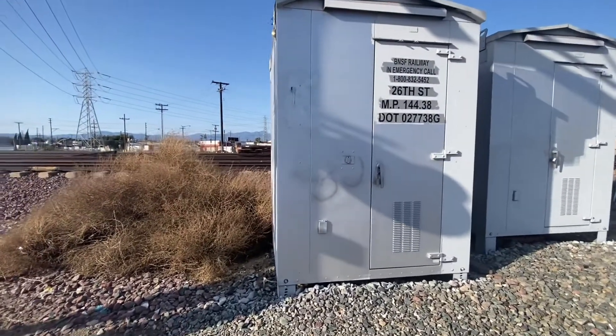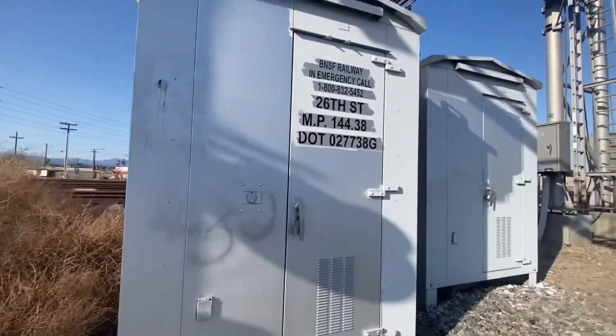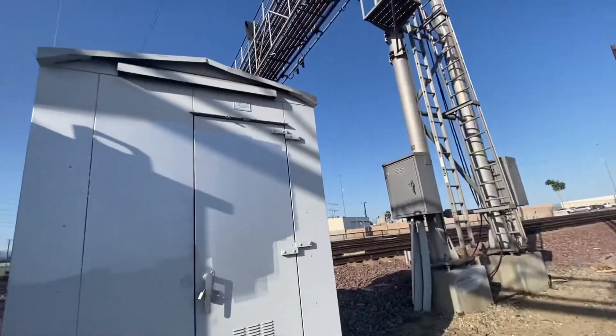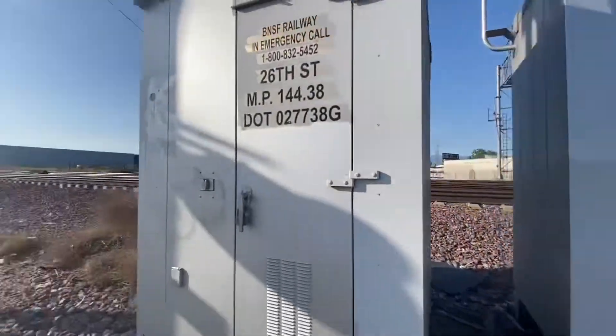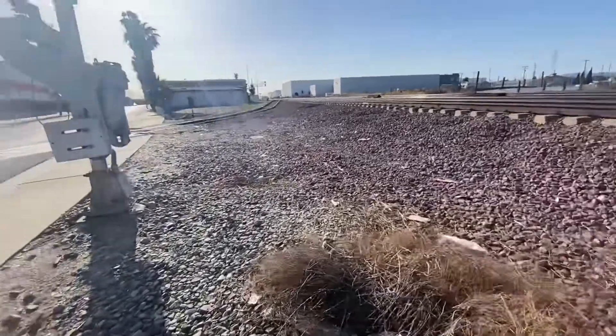Here we are at East 26th Street in Commerce, California. We have a little spur here. Before we start, we have a giant signal here and the relay, of course. We're going to be doing a crossing tour. I just came out of the Hobart yard.